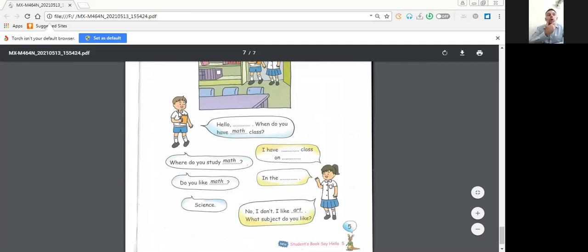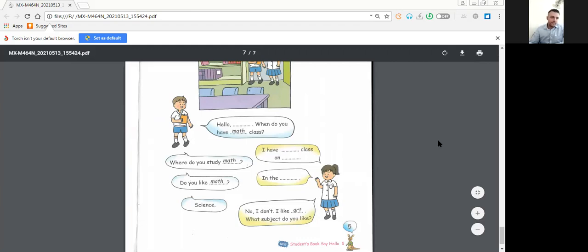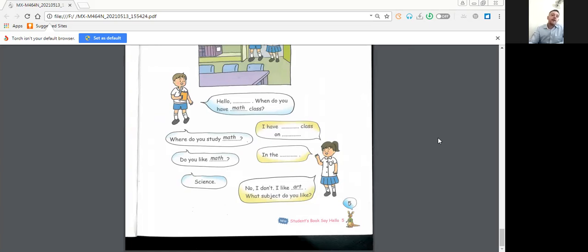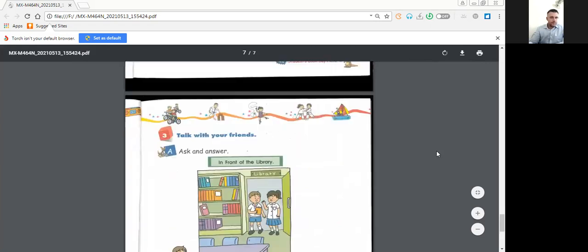Number two: where do you study math? I have math class in the classroom, of course. And the last one: do you like math? You can say 'yes, I like' or 'no, I don't like.'